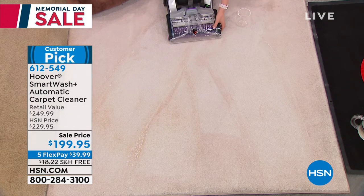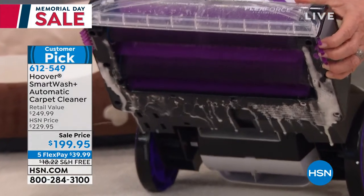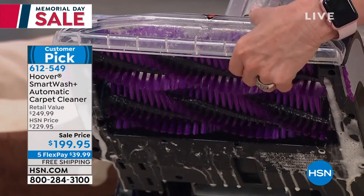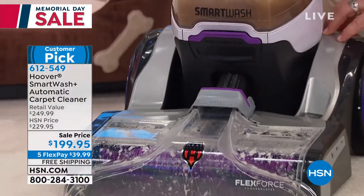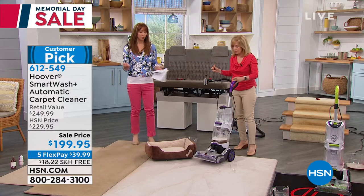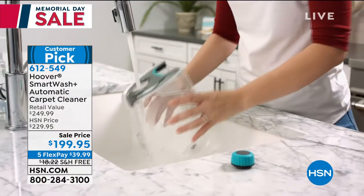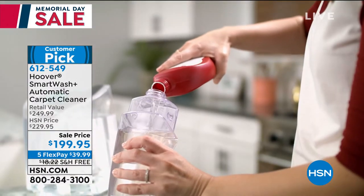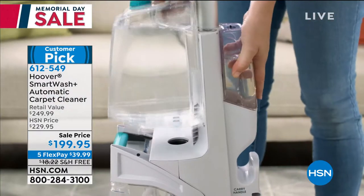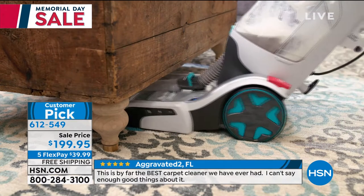Our fur babies never go back to that mess because it's extracting, cleaning, and sanitizing it. Sometimes our pets lie in the same area over and over and it gets soiled — you don't realize until you move a coffee table or bed and go, wow, I didn't realize my carpet used to be that color. The reviews of all the Hoovers I've sold here are probably the best ever. The solution is in the back and the clean water is in the front — just use regular hot tap water and it automatically measures and mixes.